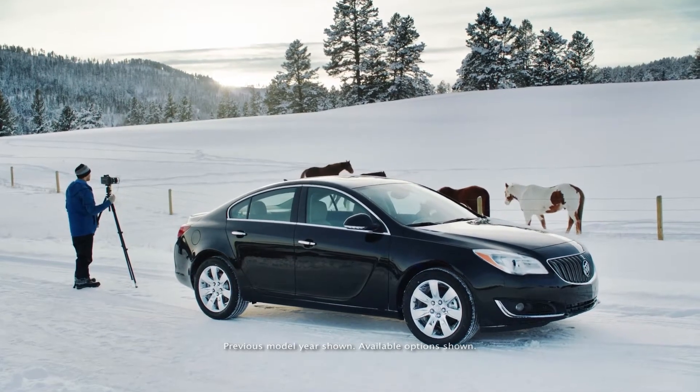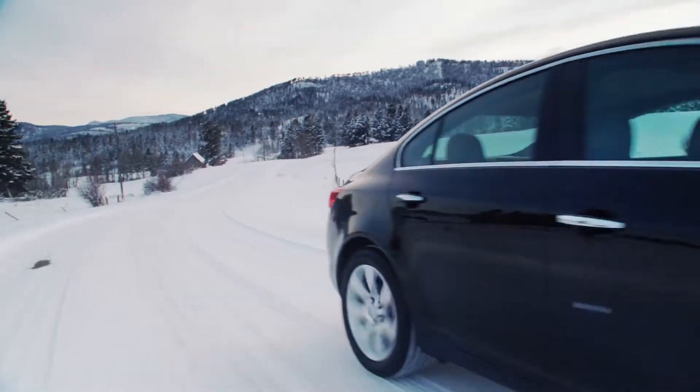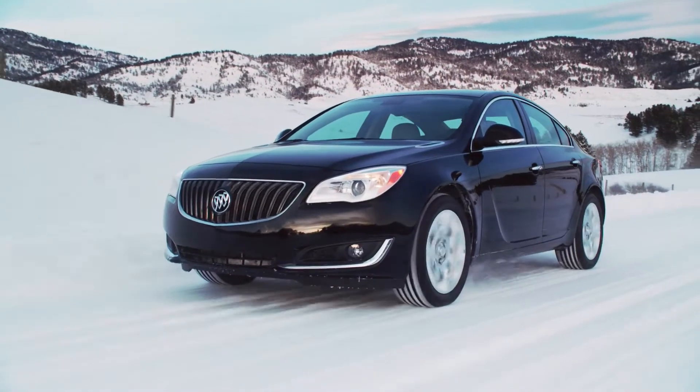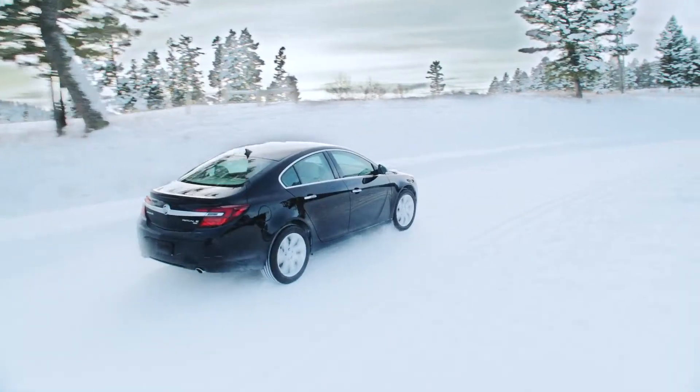Buick Regal and Regal GS put performance and peerless handling front and center. Regal's available all-wheel drive helps deliver maximum control in challenging conditions.